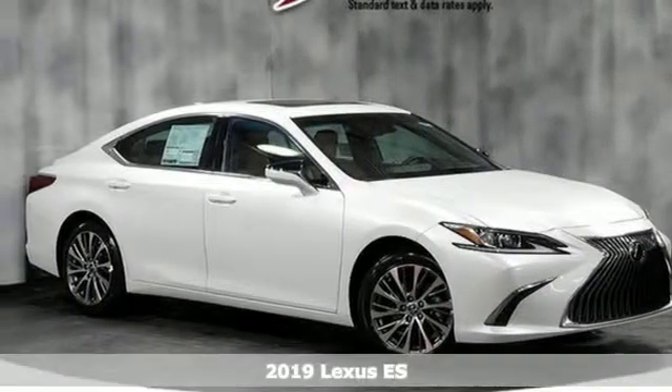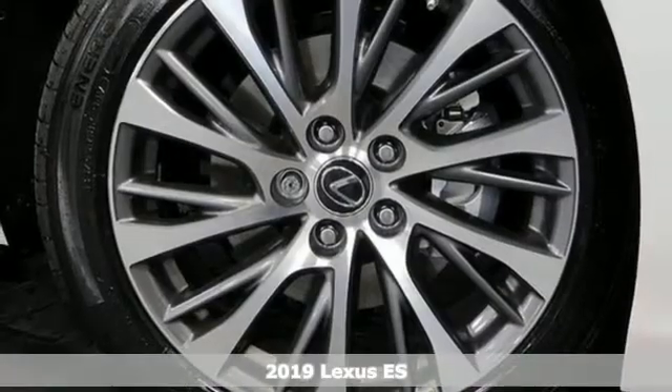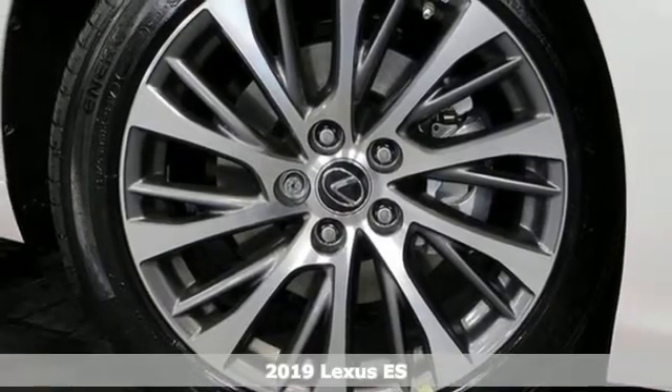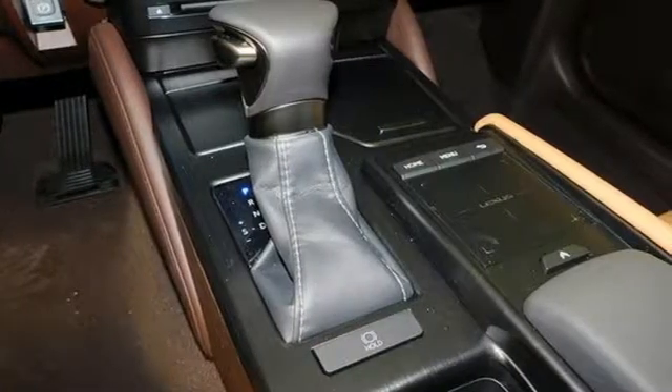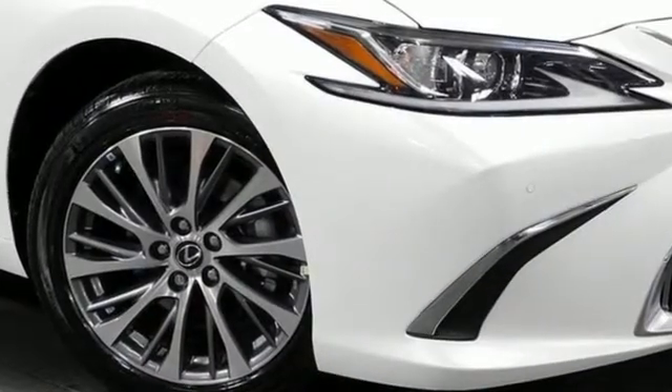Here's a new 2019 Lexus ES. Enjoy the exceptional world-class luxury of this stunning sedan, filled with refined craftsmanship found in every detail. It boasts an impressive list of features like these.